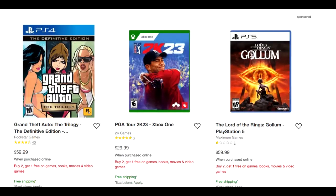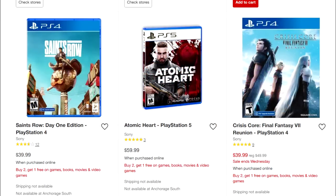Lord of the Rings Gollum is $60 on that list — if you really want to hate your life, you could get that game. Atomic Heart is $59.99 on PS5 — not bad price-wise. I wasn't crazy about Atomic Heart, I didn't really like that game, but it does perform really well, so you could check it out.